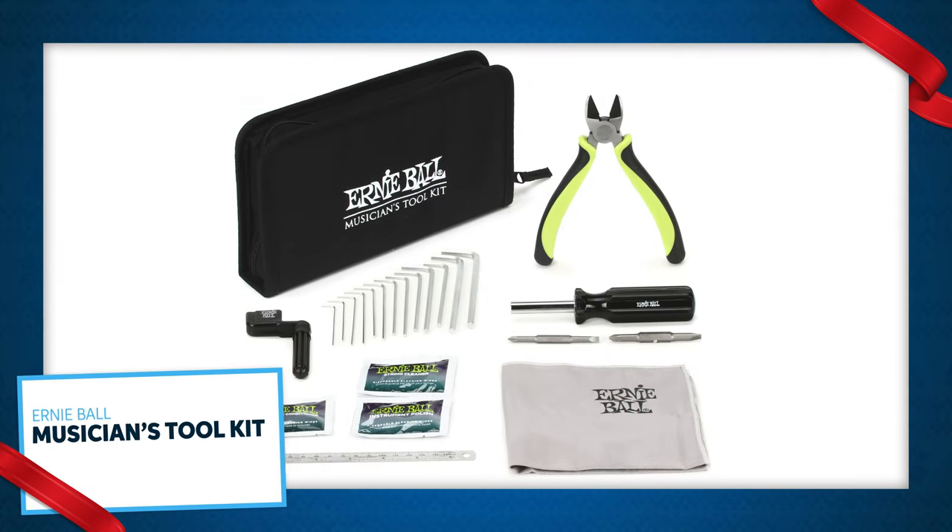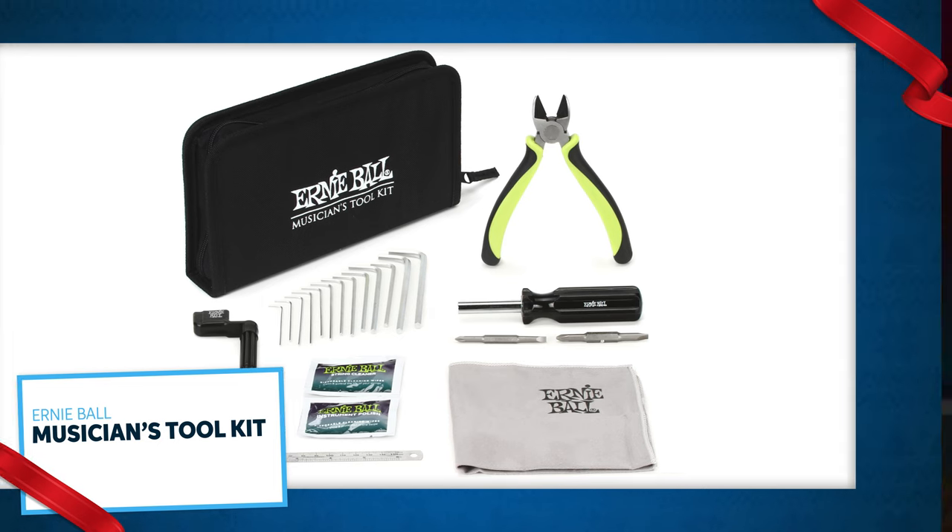Next up is the Ernie Ball Toolkit with all the basics for guitar maintenance. It's got a screwdriver, peg winder, cutters, hex wrenches, ruler, polished cloth, and wonder wipes. Heck, everybody needs one of these.